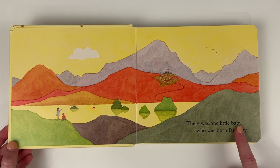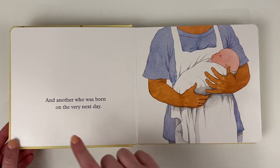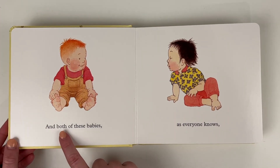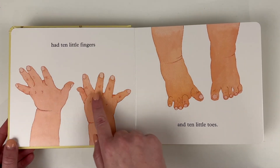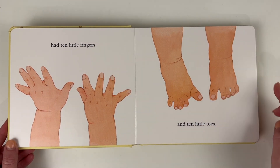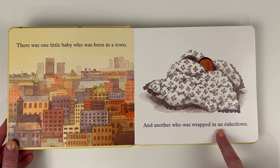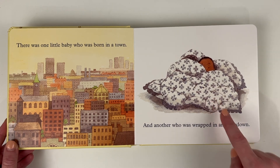There was one little baby who was born far away. And another who was born on the very next day. Now there are two babies. And both of these babies, as everyone knows, had 10 little fingers and 10 little toes. There was one little baby who was born in a town. And another who was wrapped in an eiderdown — that's an Australian word for a big fluffy blanket.